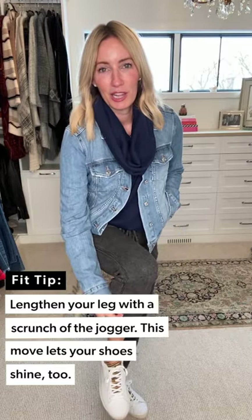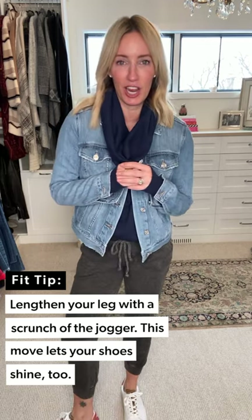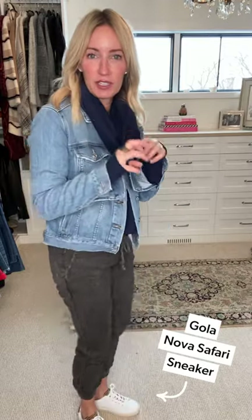I paired it back to these great joggers from Michael Stars — that thermal, washed-down jogger. Style tip: I always pull it up just a smidge to give a little leg-lengthening silhouette so my legs don't look short. Then I paired it back to these amazing Gola sneakers — that court silhouette, think Stan Smith but done in a more feminine, cool way. I love the pinky-orange-rose color on the back, and check out the tongue — a great little animal print. So cute, and in bright white it just feels fresh and new.